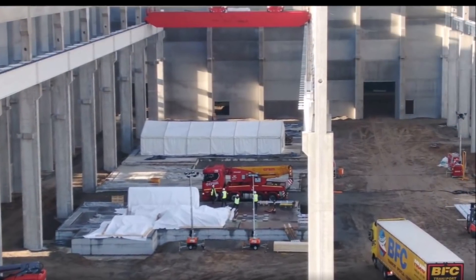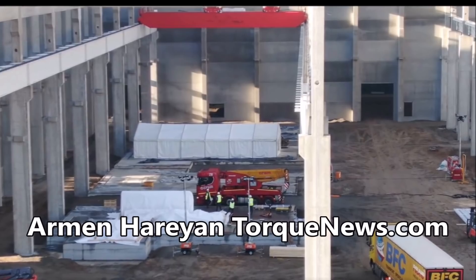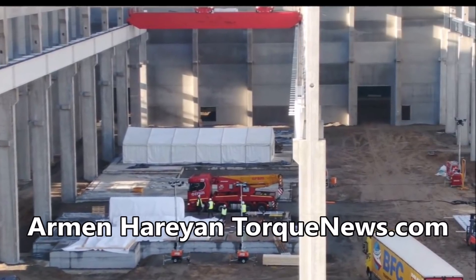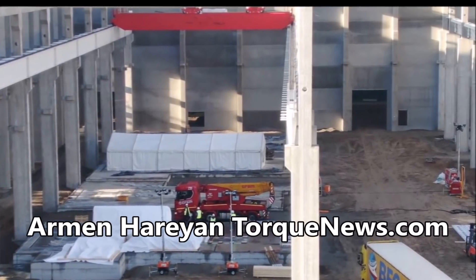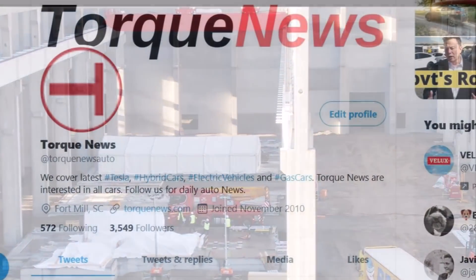Welcome back, dear friends. This is Armin Harian from TorqueNews.com. If you are here for the first time, please subscribe to our channel for daily Tesla news and electric vehicle news, and ring the notification bell so you don't miss my next Tesla story.